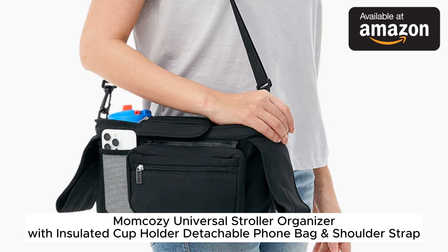Hey, parents! If you're looking for a handy stroller organizer to help you stay organized on the go with baby, check out the MomCosy Universal Stroller Organizer. I recently came across this product on Amazon and wanted to share my thoughts.